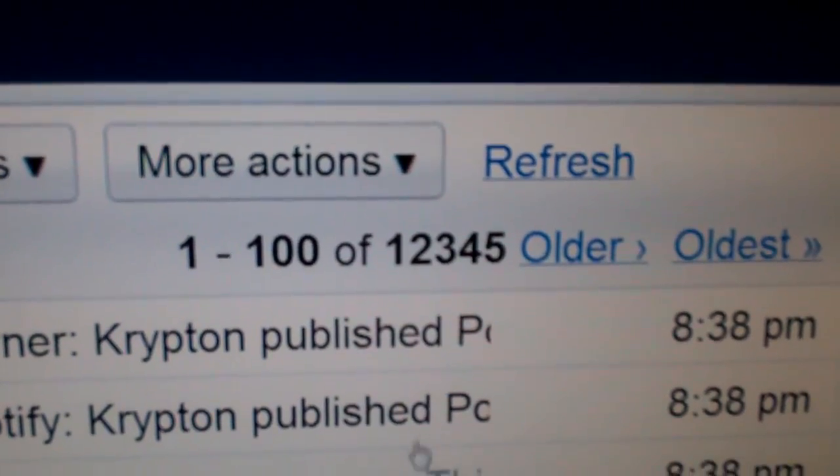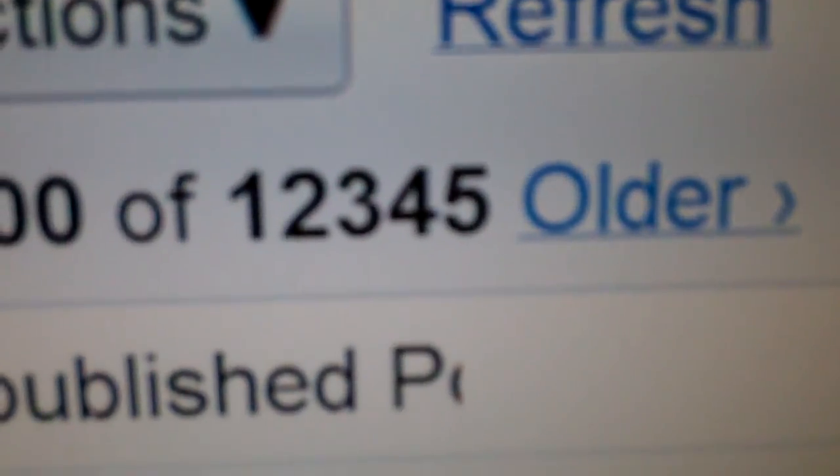Hey guys, I just got back home and I was checking my emails and I noticed something interesting — 12,345 emails. Because I don't really delete very many. If I need to look up information about something, I can look at it again, and I have tons of space on Gmail, so it's fine.